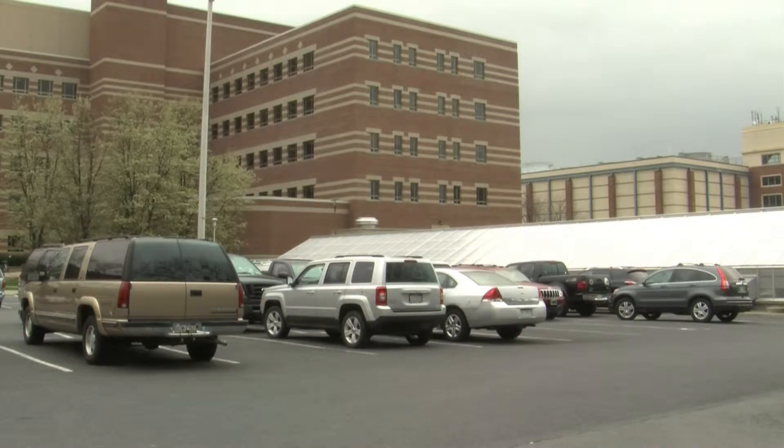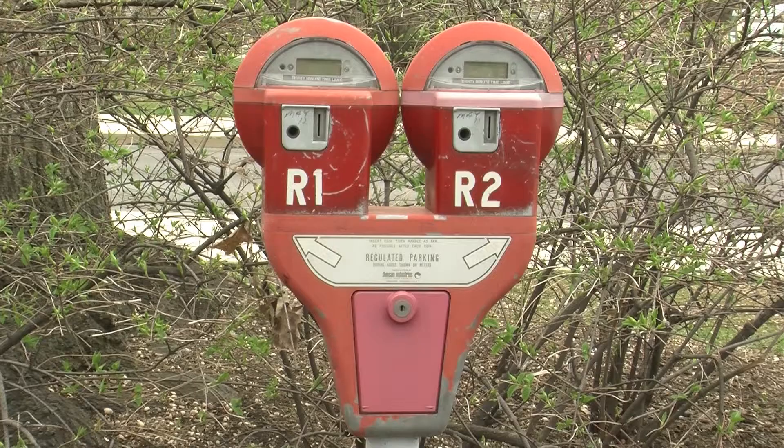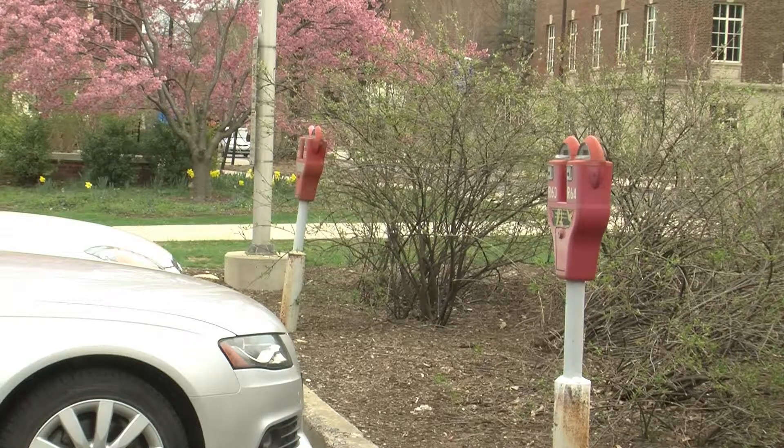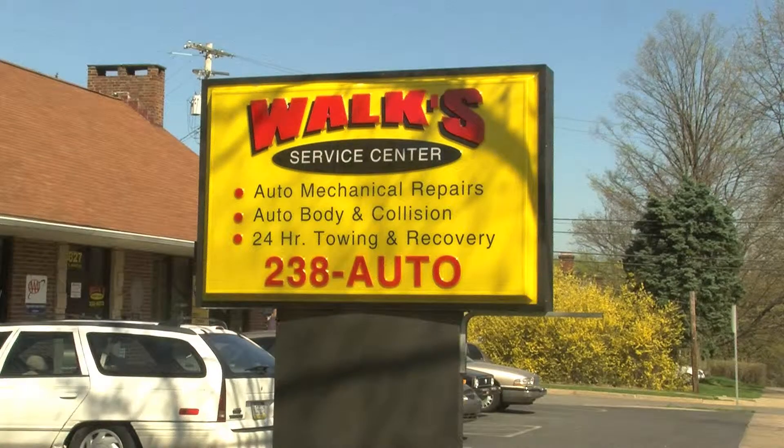These high prices have decreased the incentive for people like Penn State professor Dr. Michelle Rodino Colocino to buy a permit. She recounts feeding a meter, and upon returning to feed it again, found a tow truck about to tow her car. A parking office employee told her she was on a tow list. According to a tow truck driver from Walks, this has been happening to many faculty members despite having paid all of their tickets.